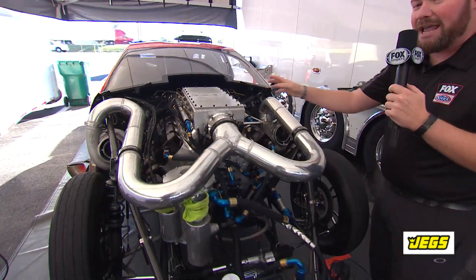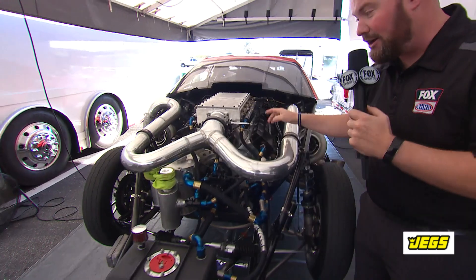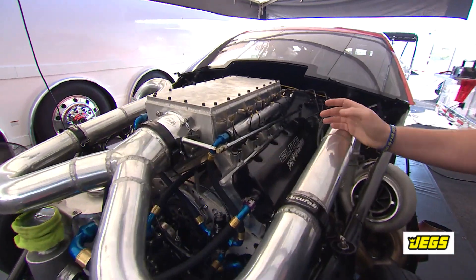But the combination of the mechanical nozzles on top and the EFI nozzles in the runners are really where the magic comes in these cars.